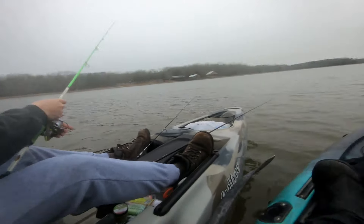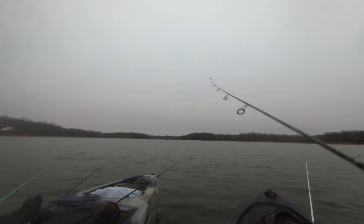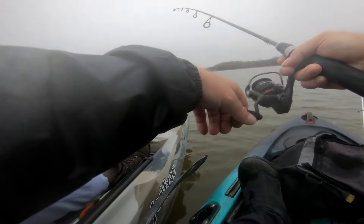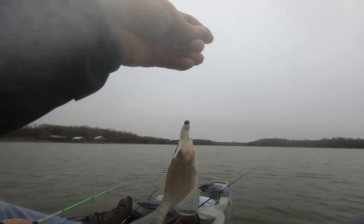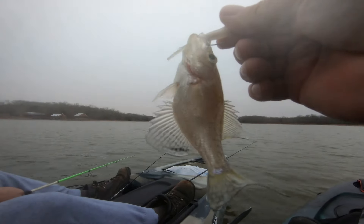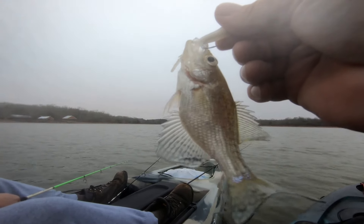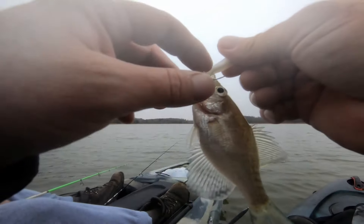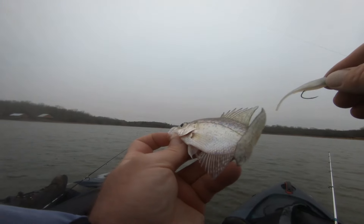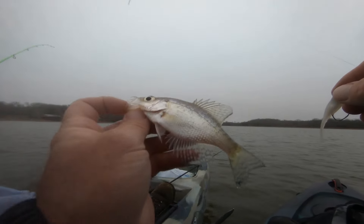Someone even commented on my channel the other day saying the crappie are getting noticeably bigger out there. Oh, I got one casting — wow, that's a fish! It's the tiniest fish in the world. This is what I just said — we were catching the tiniest fish. Now that's catfish bait. Last time I was out here I brought a catfish pole and used these little ones for bait. That's one of this year's spawn — this fish isn't even a year old yet, born in the spring.